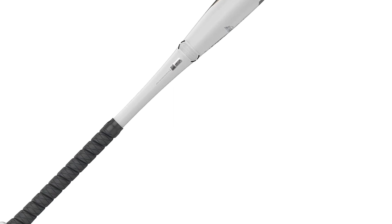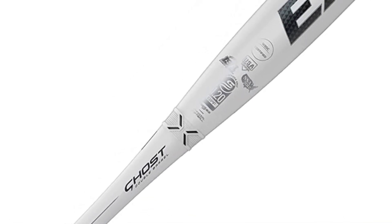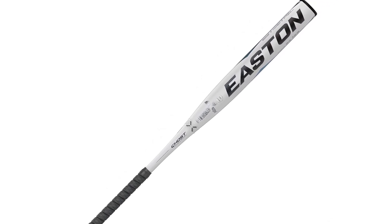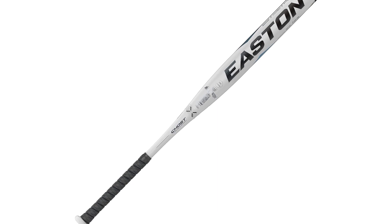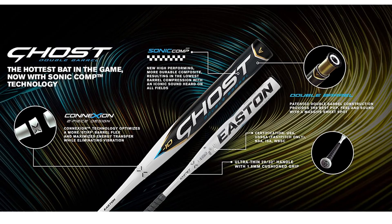The two barrels that the Ghost has — hence the name Double Barrel — inner and outer, work simultaneously to create the flex that the Easton Ghost is so popular for. Another thing that the Ghost is popular for is the sound, which is generated by the inner barrel. When you properly connect, the sound that the Easton Ghost creates is plain fantastic.